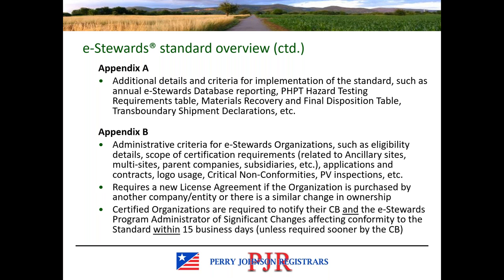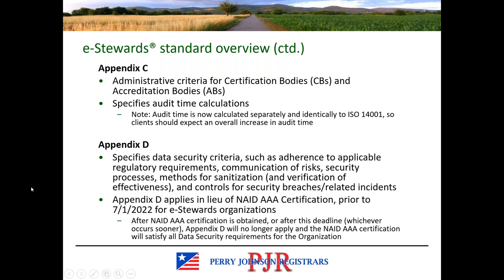One change in Appendix B is that you're required to get a new license agreement if the organization is purchased or there's a change in ownership. It also requires that the client notify the certification body such as PJR, and the eStewards program administrator, of significant changes within 15 business days. It is not appropriate to wait until your audit to bring up significant changes — they need to be communicated in a timely manner to both the CB and the eStewards administrator.